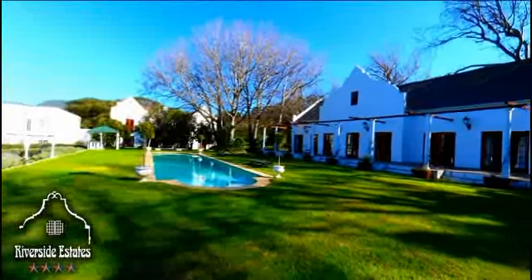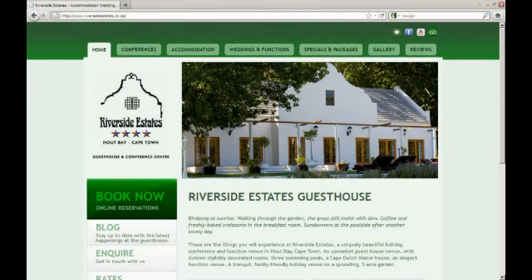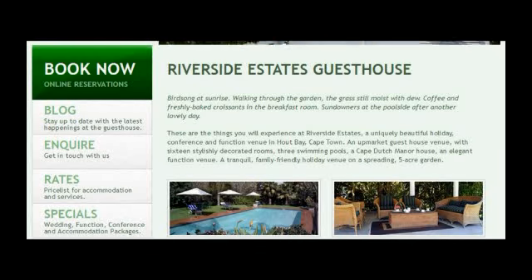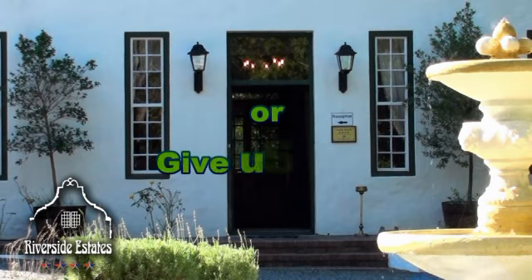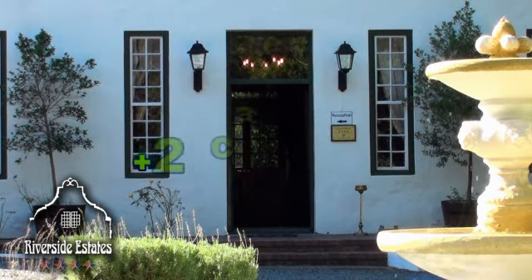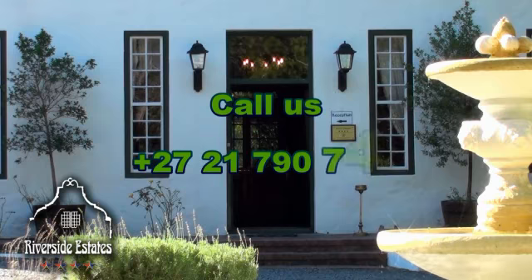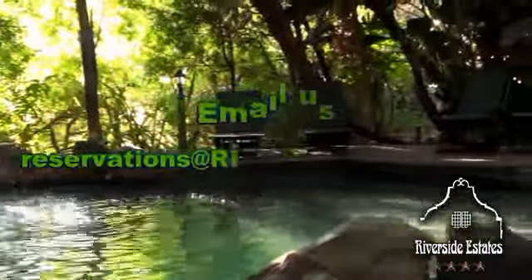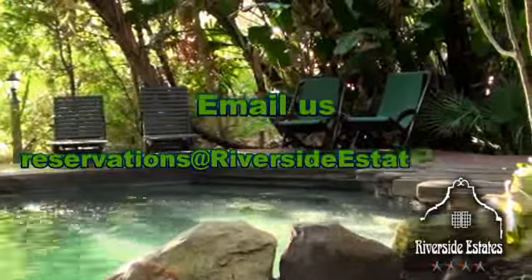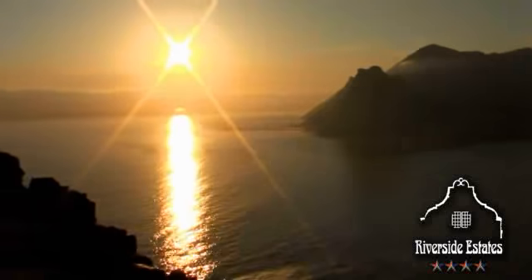So don't delay — go to our website at www.riversideestates.co.za, book now, or give us a call. Our telephone number is 021-790-7475, or you can email us at reservations@riversideestates.co.za. We are looking forward to your favourable response.